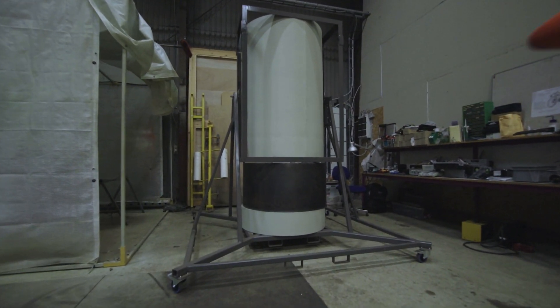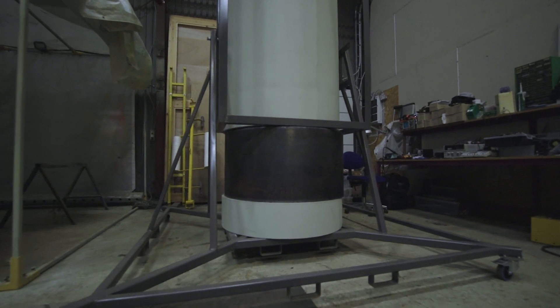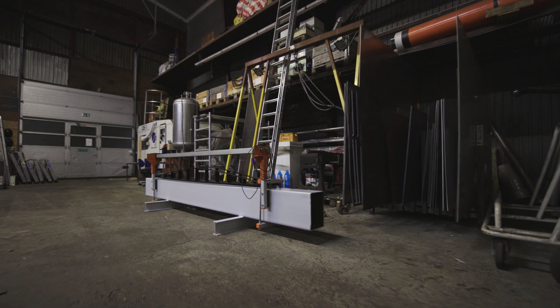You'll notice the space capsule prototype extension — the black steel cylinder down here — took a backseat as we put a lot of effort into cleaning the workshop that day.